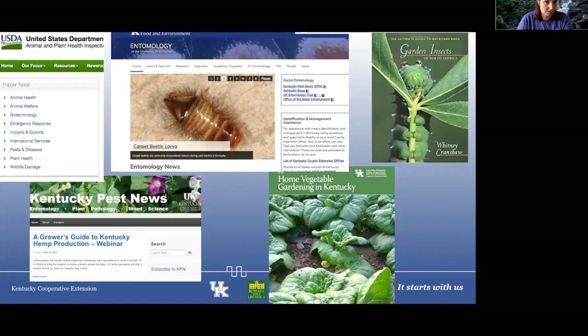USDA has wonderful resources as well — not just for insects but other pests and diseases, with great information and mapping of the EAB and other resources. Kentucky Pest News is not only for homeowners but a lot for commercial growers as well, so I encourage you to subscribe and look at that to get some good information.